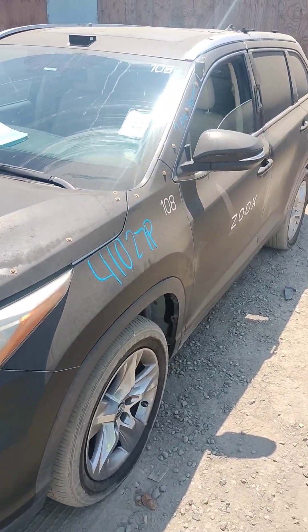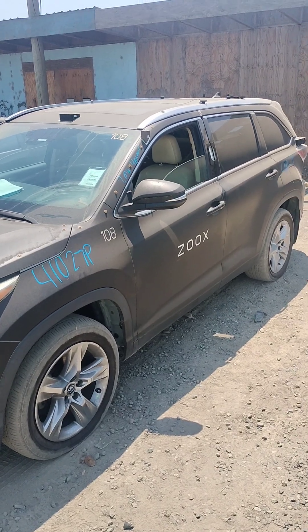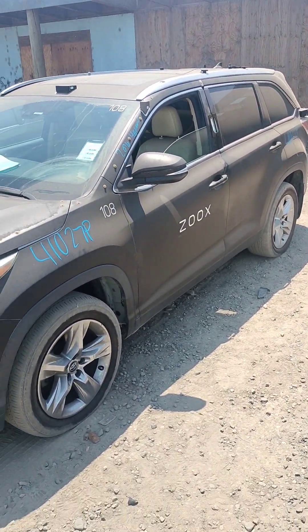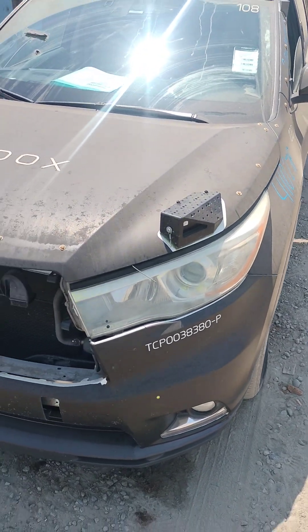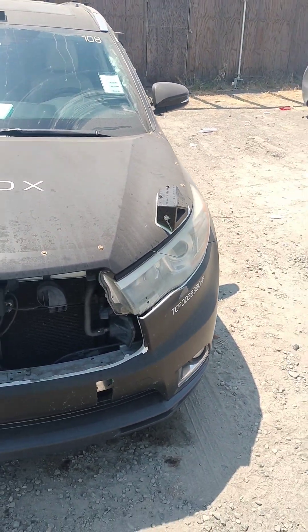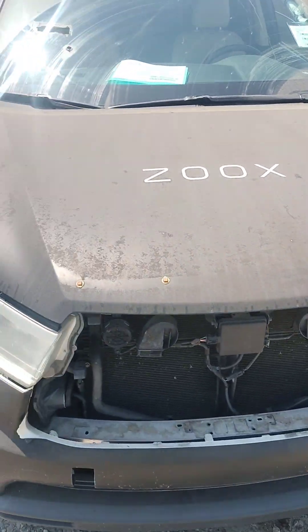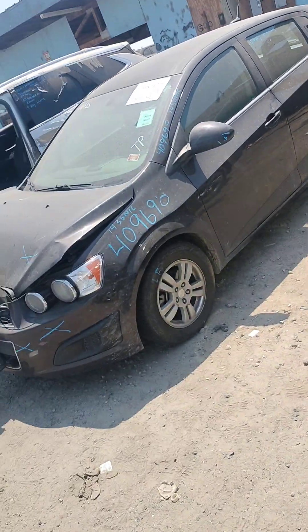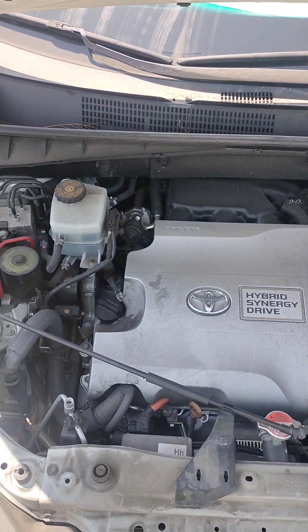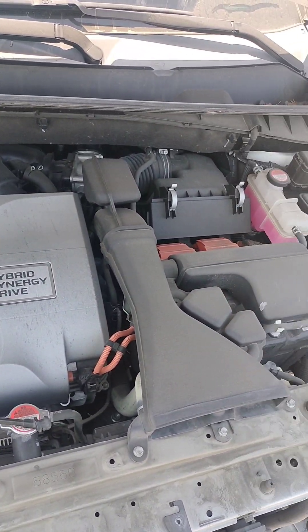Stock number 41027P, it's a 2016 Toyota Highlander. It does have a key, it does run. It's got the sensor boxes on it — it's a car run by a motion or crash test company or something.